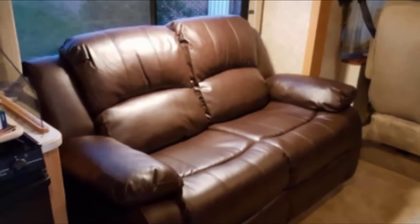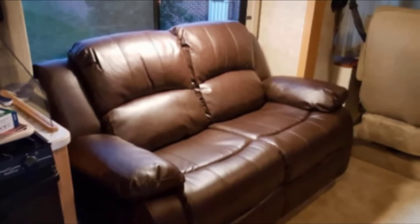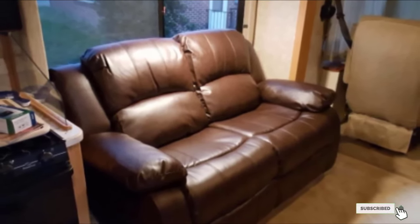It is also equipped with a corner wedge which transforms this RV recliner loveseat into a luxurious sectional. What makes it even better is the fact that it comes with a variety of swatches for users to pick from.